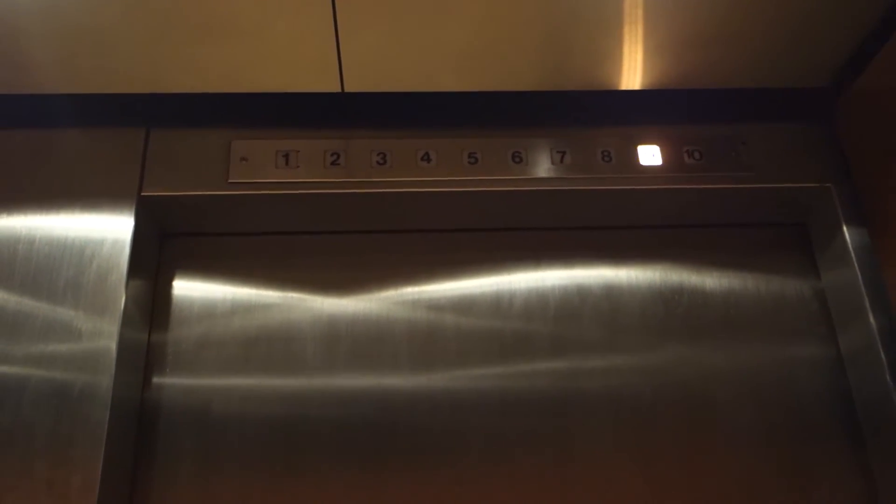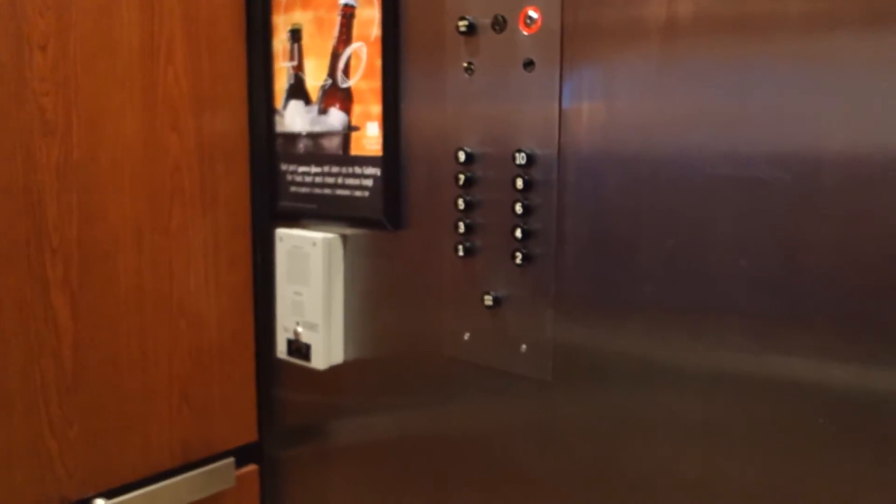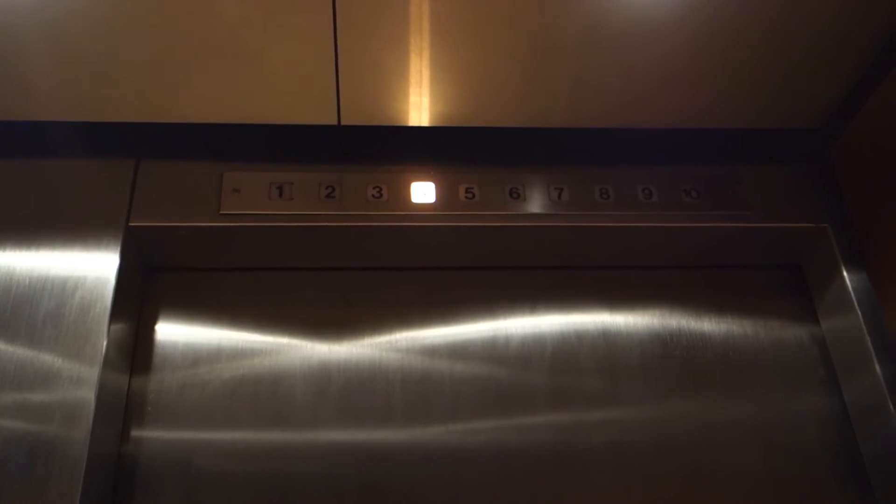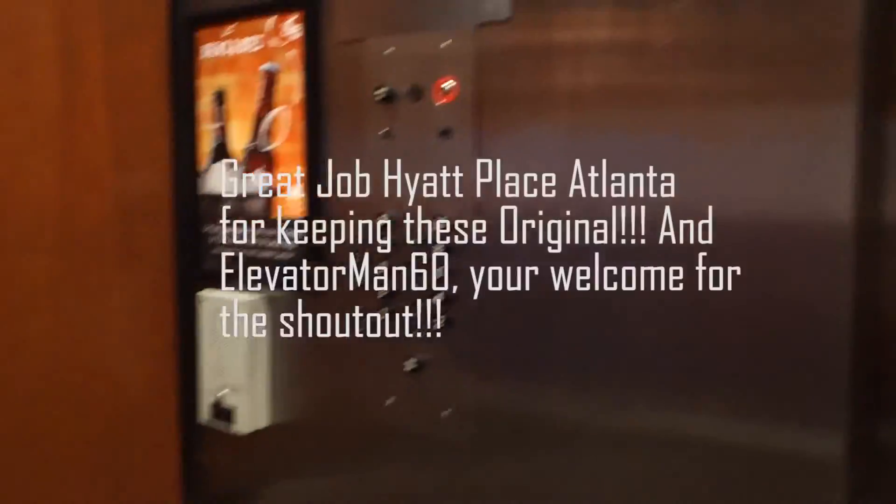Instant door close. Out of all the places I've been to, I cannot believe I missed this place. I have to give credit to Elevator Man 60 for originally finding this, and huge props to the Hyatt for keeping these original.